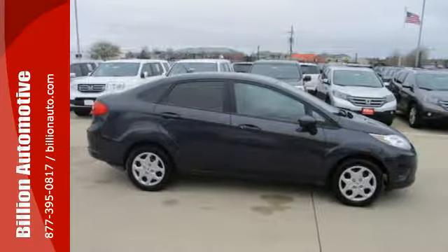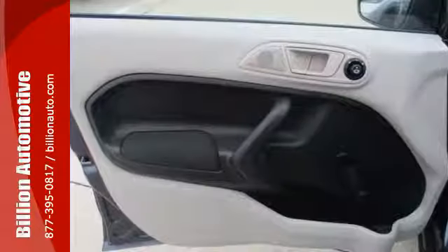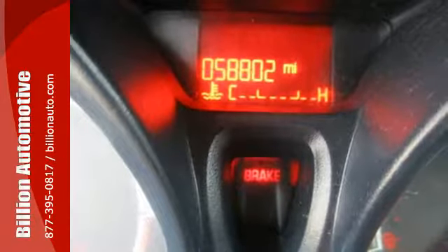This subcompact features power door mirrors, air conditioning, and a tilt-and-telescoping steering wheel. And when it comes to fuel economy, this one gets impeccable numbers — 39 on the highway and 29 in the city.